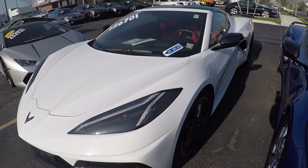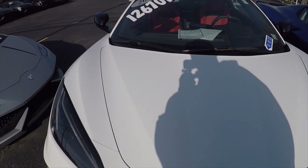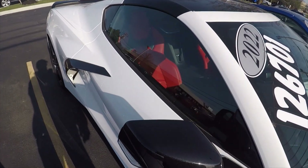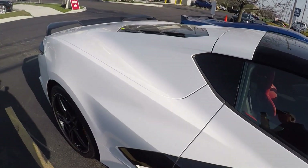Next to that is another coupe — a 2022 for $126,700, and it only has 57 miles on it. It's got the Adrenaline Red seats in Arctic White.